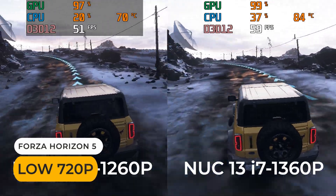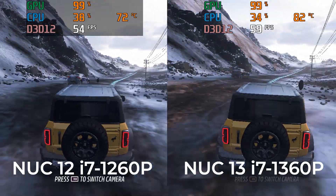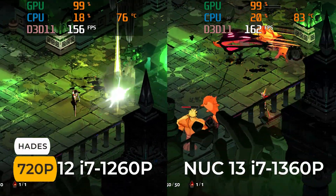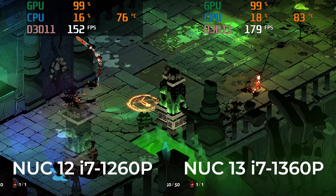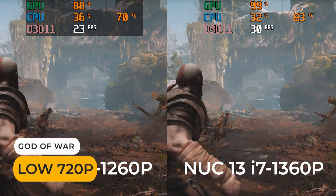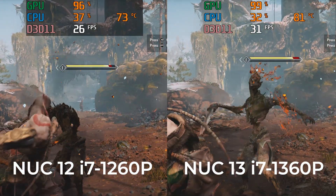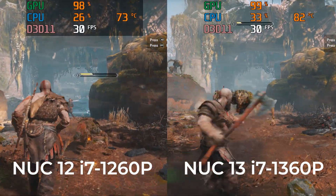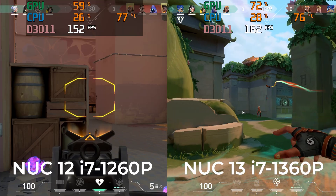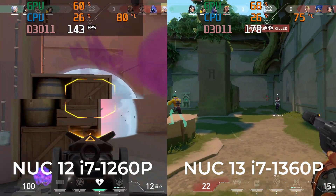I thought we'd start off with a gen on gen comparison, as I only captured NUC-12 Pro gaming footage at 720p and I no longer have the unit. In Forza you'll get around 12% more frames on average, and around 17% in Hades. God of War was a similar result to Forza. In these three games at least, it was a double-digit improvement, which is better than expected. And here we have a 1080p comparison in the eSports title Valorant — the NUC-13 Pro has a better framerate overall. Valorant appears to be memory bandwidth starved, indicated by the low GPU utilization.